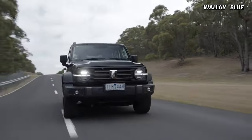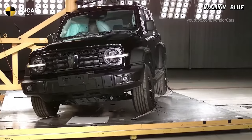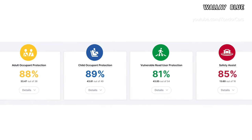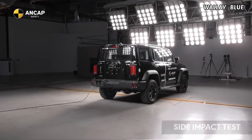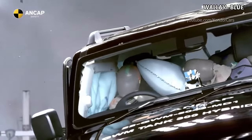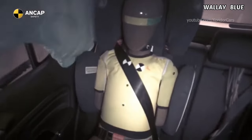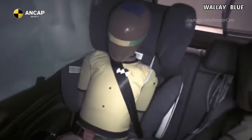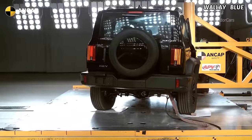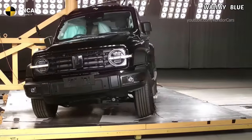In terms of safety ratings, the Australasian New Car Assessment Program (ANCAP) awarded the Tank 300 with the highest rating of five stars. The vehicle achieved a score of 88% for adult occupant protection, 89% for child occupant protection, 81% for vulnerable road user protection, and 85% for safety assist systems, reinforcing its commitment to ensuring a high level of safety for occupants and others on the road.